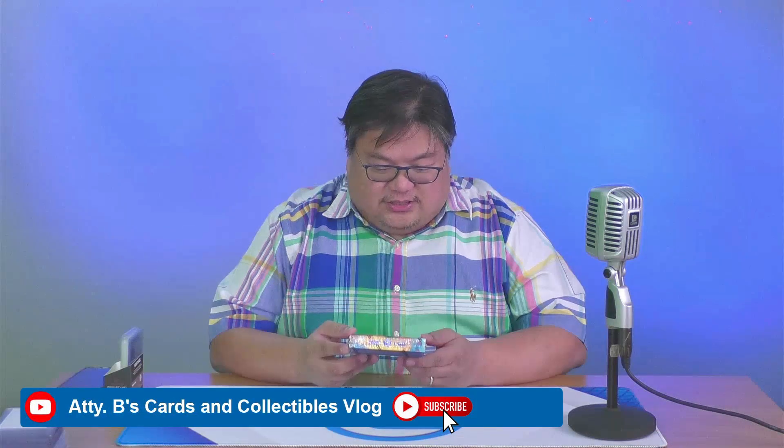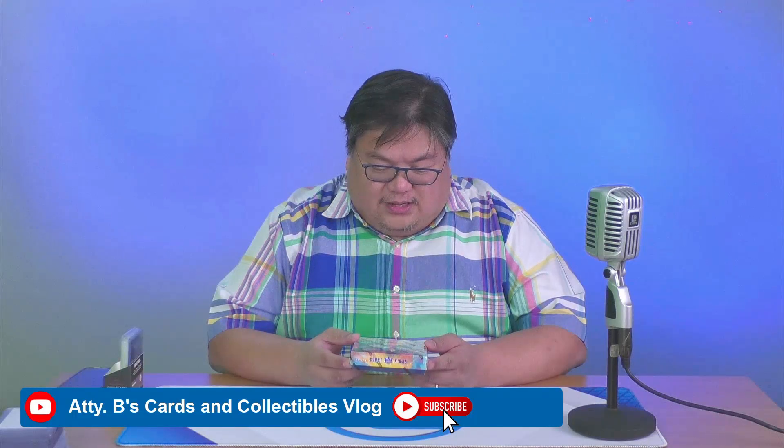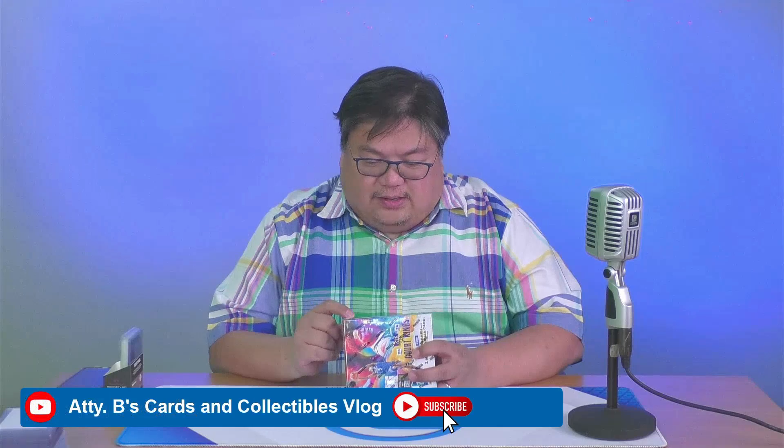Today we'll be opening the newest NBA basketball box — the 2023-2024 Court Kings — wherein there are 10 cards per box, and we can get 1 autograph and 1 memorabilia card per box. So there's a guaranteed 1 memorabilia and 1 autograph card here. We can also look for autographs from top rookies in Fresh Paint, Air Apparent, and more.